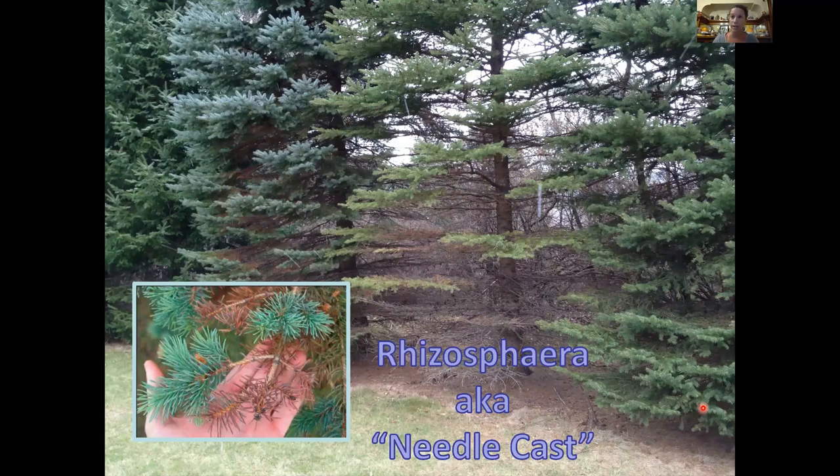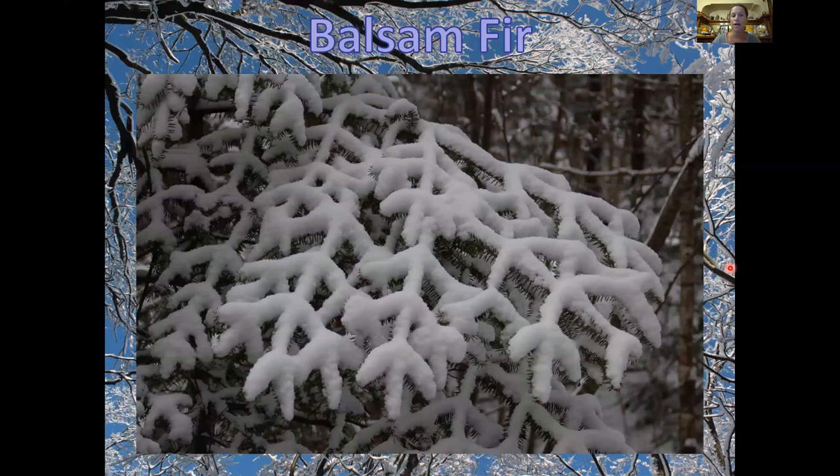For those who don't know: the needle cast fungus is called rhizosphaera, AKA needle cast. It attacks and kills spruces, and it's particularly bad with Colorado spruces, probably because they're used to a more arid environment like the Rocky Mountains. We have very humid summers, and when spruces are planted too close together in subdivisions, air circulation decreases and fungi spread more quickly. You can treat it, but it gets expensive over time. Alternatives to blue spruce include balsam fir — it almost looks like a pizzelle cookie with snow on top — and Norway spruce, which is pretty and also quite fast-growing.